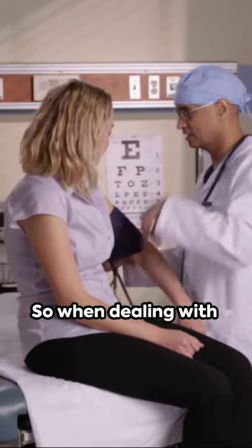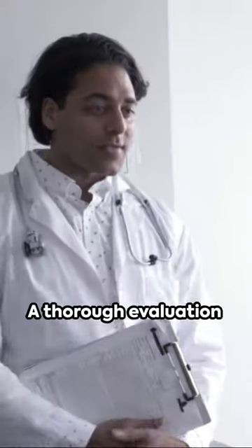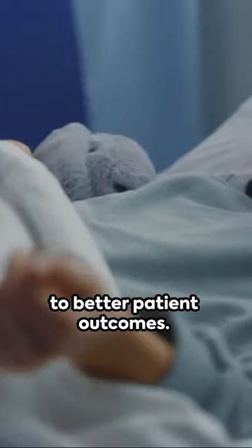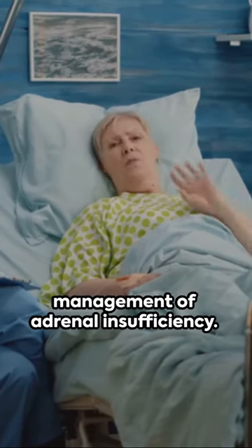So when dealing with hyponatremia, think adrenal. A thorough evaluation can rule out adrenal insufficiency, leading to better patient outcomes. Here's to better recognition and management of adrenal insufficiency.